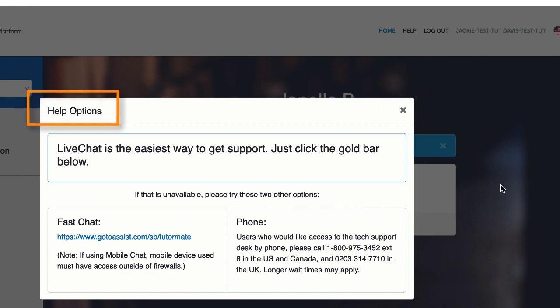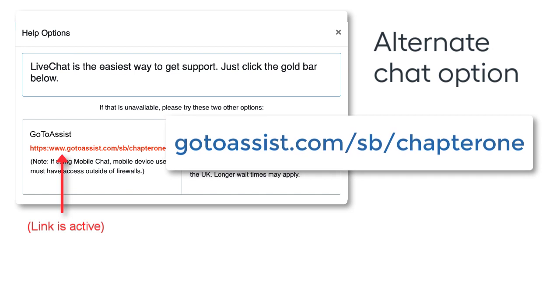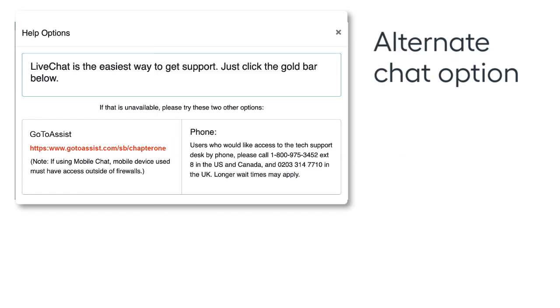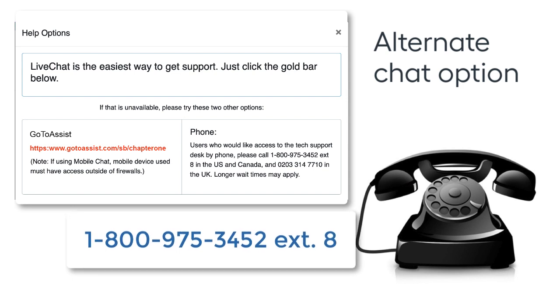Please remember to have the school and teacher name available when using a support option other than live chat. If your organization allows GoToAssist, go to www.gotoassist.com/SB/chapterone. Once you're logged in, follow the prompts to connect with a chat support agent. You are welcome to call the 800 number for assistance, however response time may be slower. For phone support, dial 1-800-975-3452, extension 8.